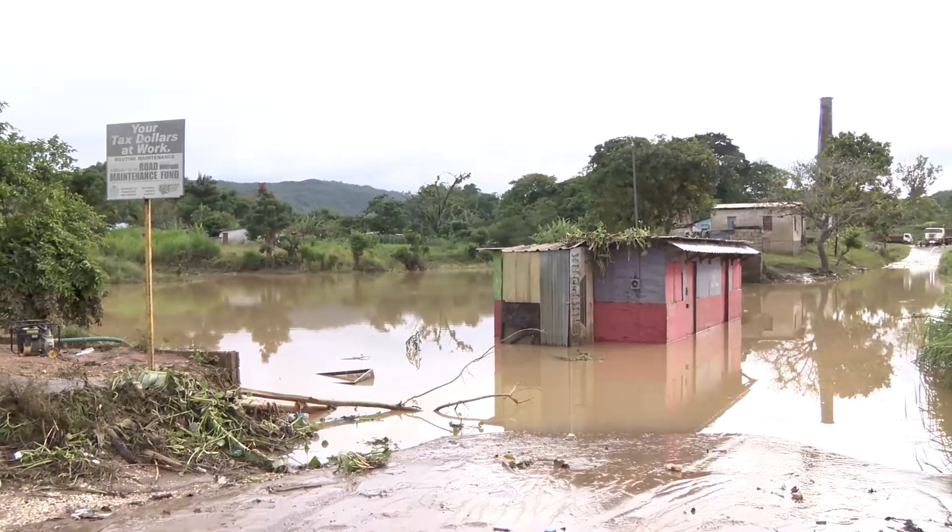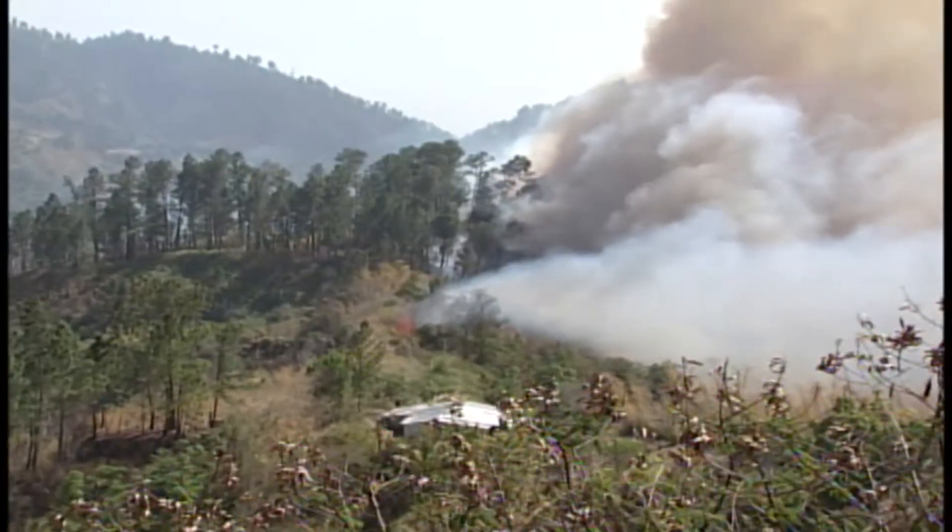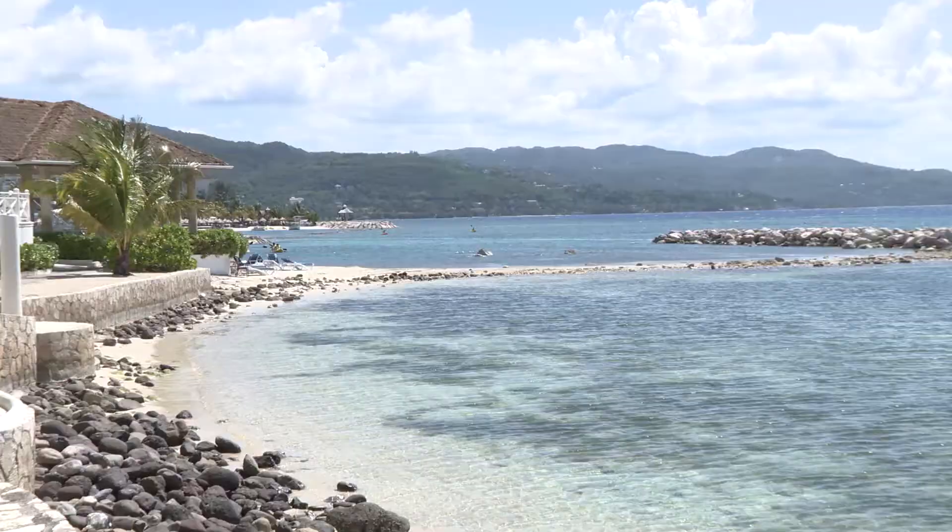Climate change poses a real threat to the environment, with prolonged droughts threatening crops, animals, and properties, and sea levels rising with shorelines decreasing.